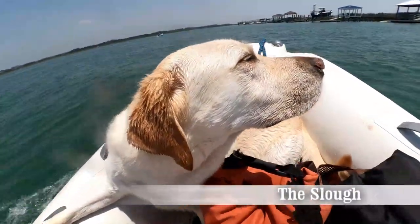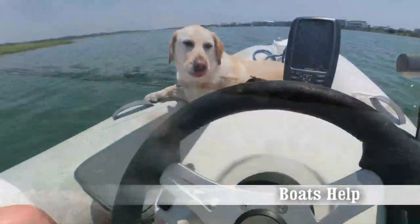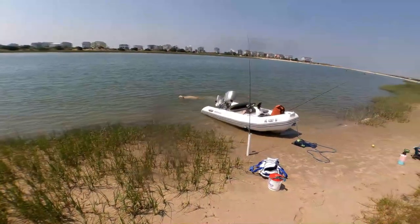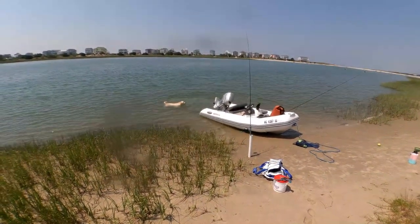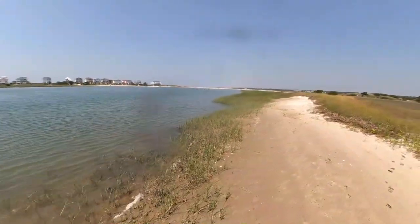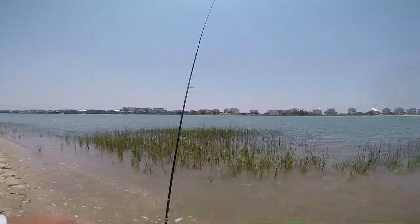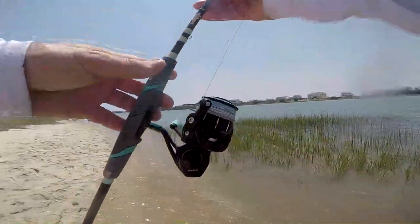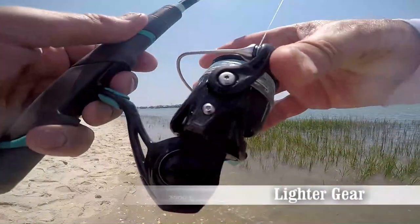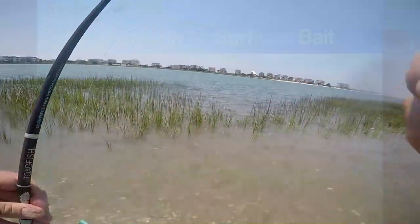If you're going to fish the slough, you're probably going to need a boat — at least some way to get out to a spot like this, which is the backside of Sheep Island. You can use a kayak, a paddleboard, whatever gets you out there. You'll have marshy areas and not a lot of waves. You don't need heavy equipment — no 11-foot rod. This is a seven-foot rod with a Toadfish 3000 reel. Smaller gear.